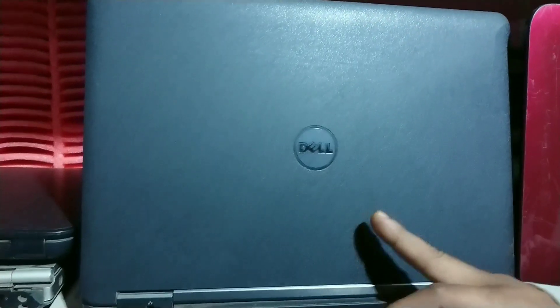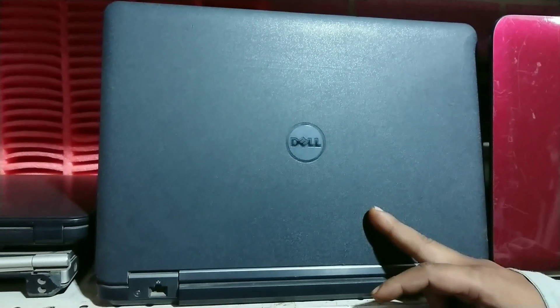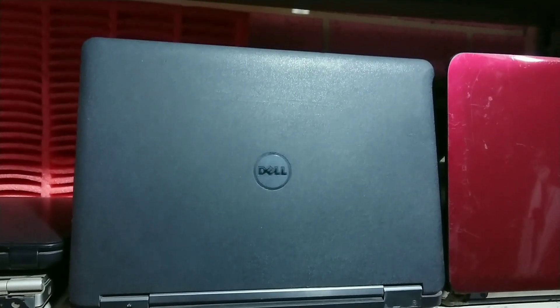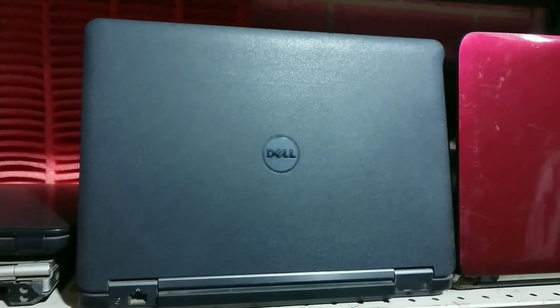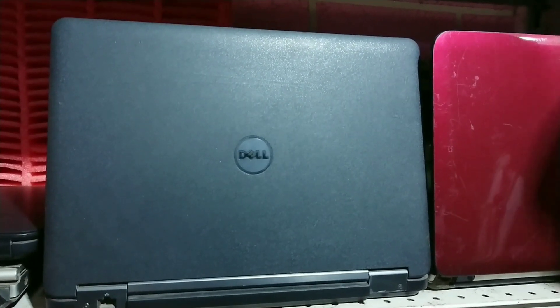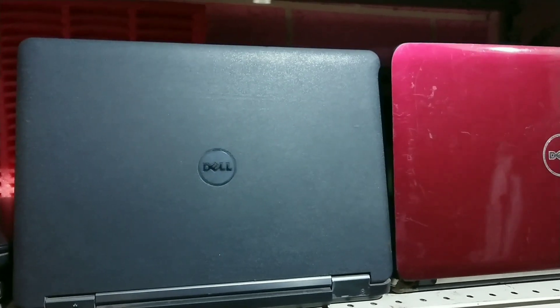Next, this has 4GB RAM and 500GB hard drive. This is the Dell Latitude model. How does it give it for 10,000 Rs?